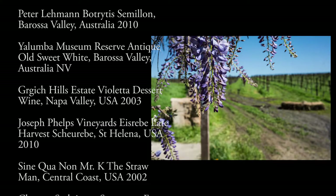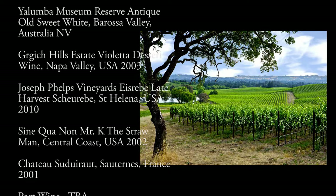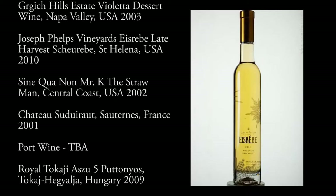As well as some late harvest or cryogenically frozen wines from the Napa Valley — Grgich Hills Violetta and Joseph Phelps Ice Ray Bay.